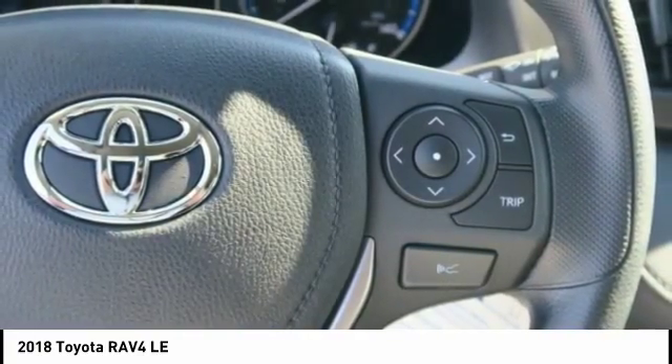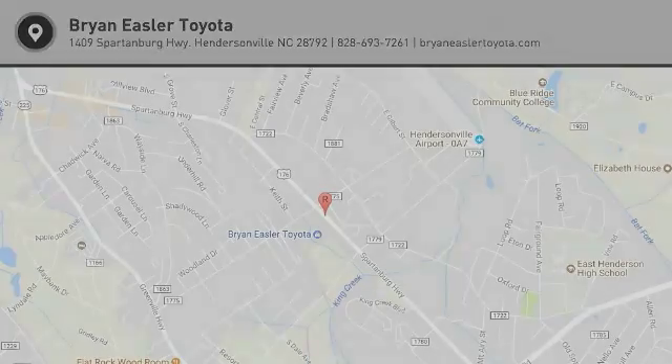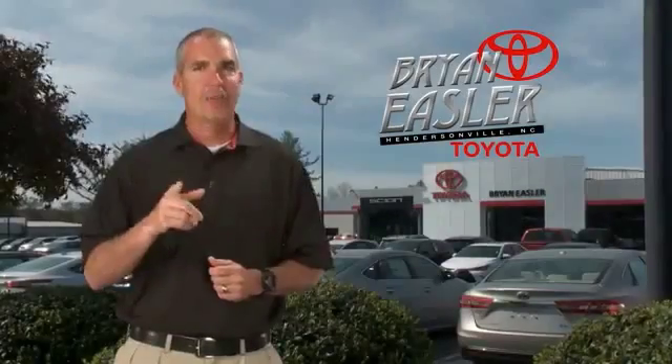Drive away with a great deal on this vehicle. Call or stop in today. Easler makes it easy.